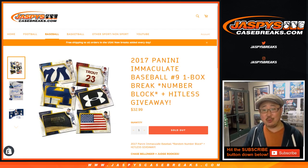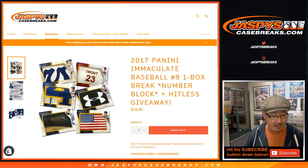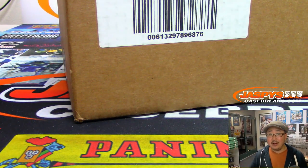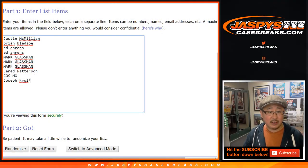Good evening everyone, Joe for Jaspi's CaseBreaks.com coming at you with another one-box break of 2017 Panini Immaculate Baseball random number block break number 9. And that is from a fresh case — so fresh and so clean. Big thanks to these folks here for getting into it.